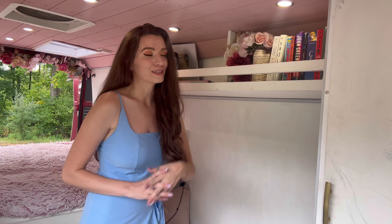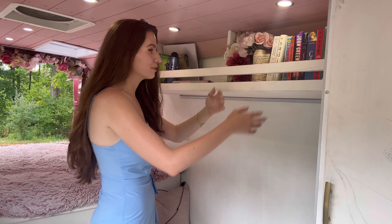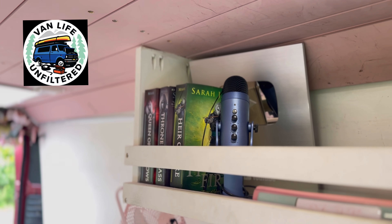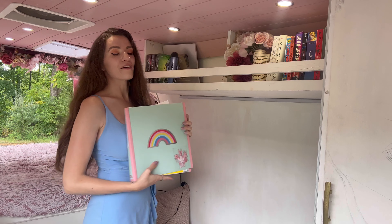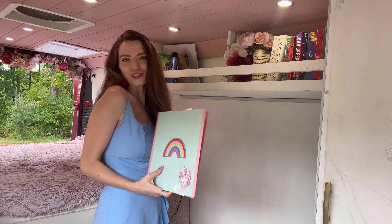Next in my van build is my bookshelf full of books that I very rarely have the time to read, but it's there just in case. And a microphone for my podcast, Van Life Unfiltered. And then this is my van build Bible of sorts, where I am planning my new van build and all of the good secrets.